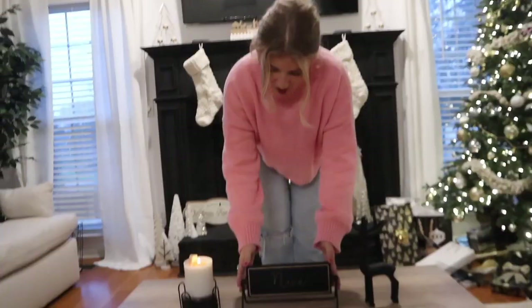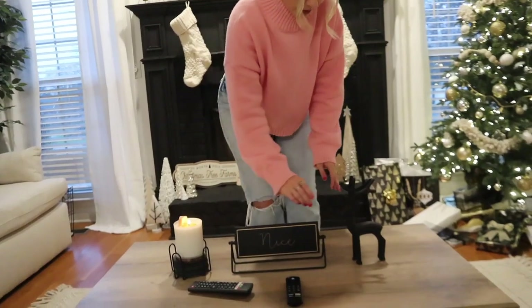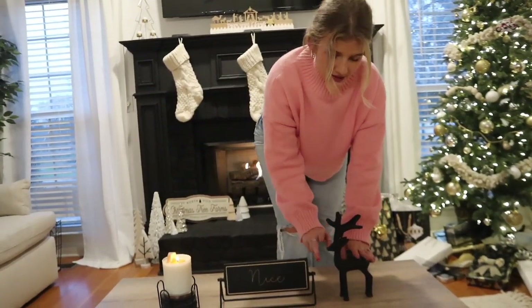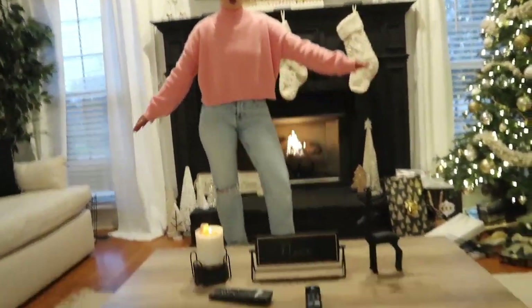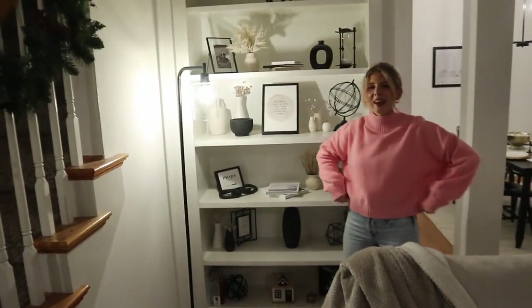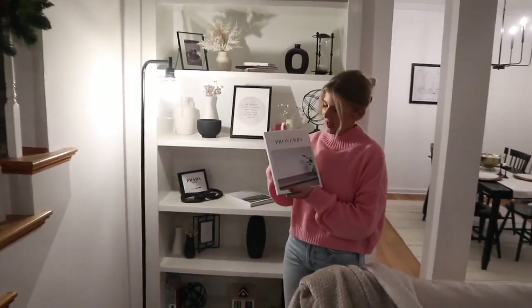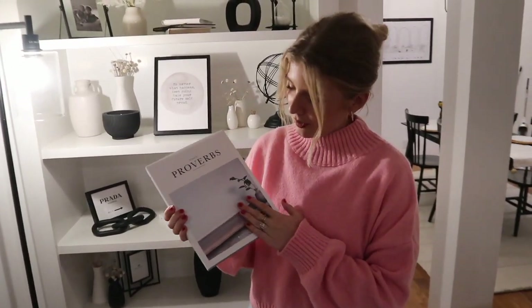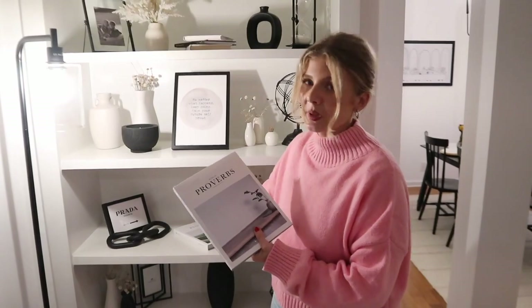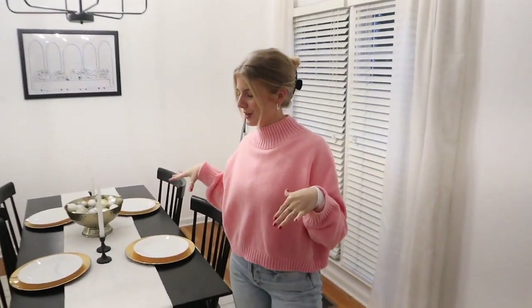On our coffee table we just have our coasters with a candle, and then this is like a naughty and nice sign I got from Hobby Lobby, and then this little reindeer. That's just our little coffee table situation. This is probably my favorite part of the house — our little bookshelf. I feel like I did a pretty good job decorating it, and I'm not usually confident with decorating but I just think this looks so good. Also a good Christmas gift idea: these books of the Bible — you can put them on your coffee table or bookshelf. Highly recommend.